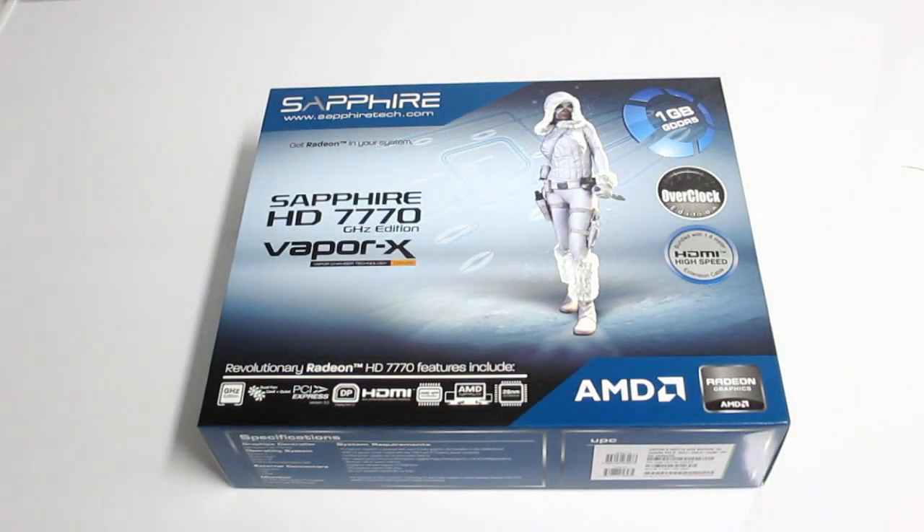Hello High Tech Legion, this is Skaten here today to show you the latest release from Sapphire. This is the Sapphire Radeon HD 7770 Gigahertz Edition. This also features the Vapor X patented cooling technology that Sapphire puts on their higher end cards. This is the overclocked edition, so we do get the higher core clock.